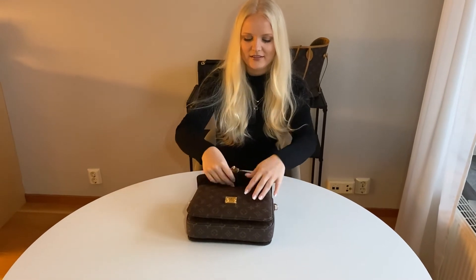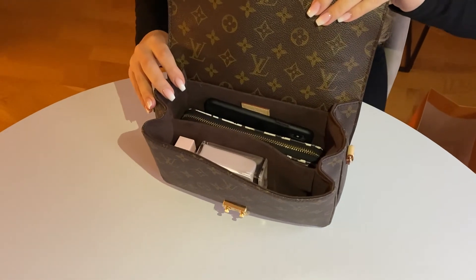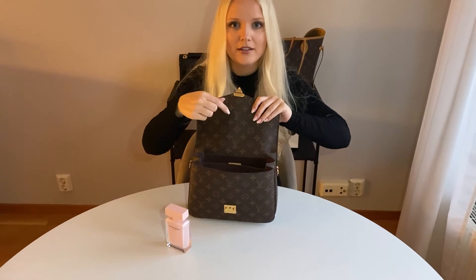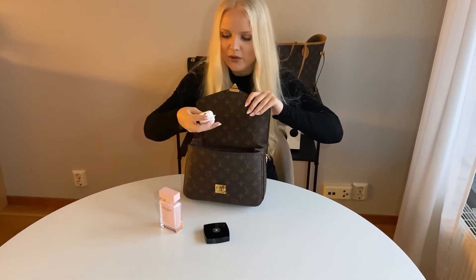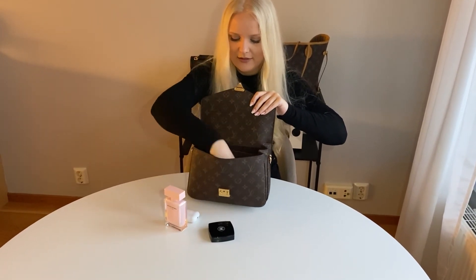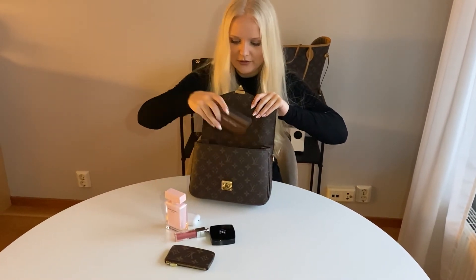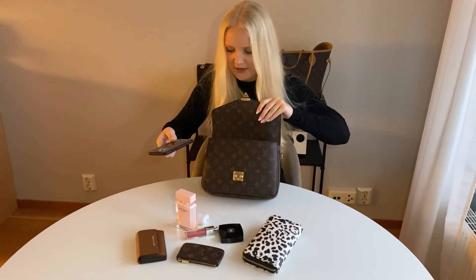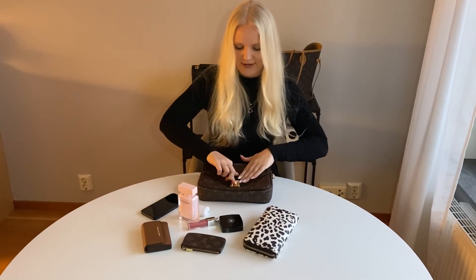Just to show you how much fits in this bag — and to be clear this is not a completely full bag — I'm filling it with some everyday things: a perfume, some Chanel powder, AirPods, a Dior lipstick, lip gloss, a card holder, another card holder, a large wallet, and an iPhone 10. As you can see it's really, really roomy.